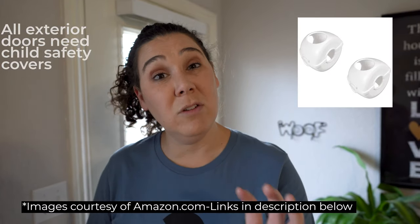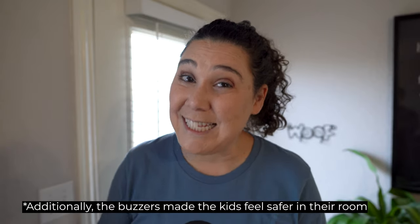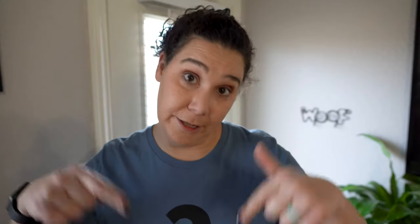You need child doorknob safety covers on all of your exterior doors. During our first placement we discovered we needed buzzers on one or a few of our interior doors, because we had a three-year-old girl who was in the habit of wandering in the middle of the night — it was incredibly helpful to know when she was up and about. You also need outlet covers for all of your outlets. Links to all of these things will be in the description below.